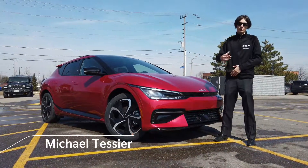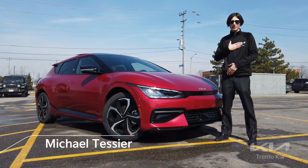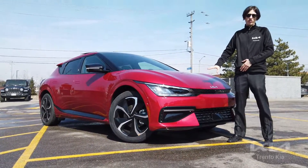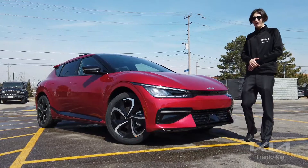Good afternoon everybody. This is Michael T. I'm a product advisor here at Trento Kia and today we're going to be going over the 2022-2023 Kia EV6.